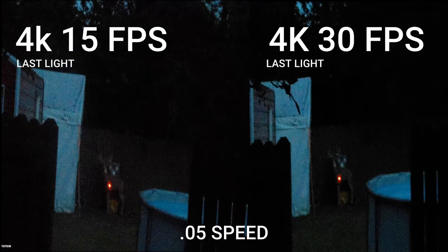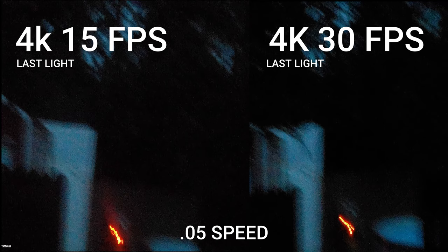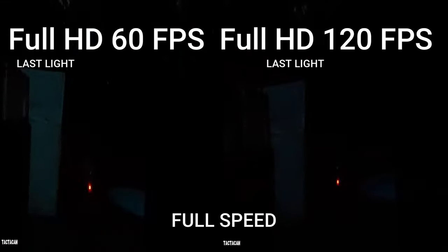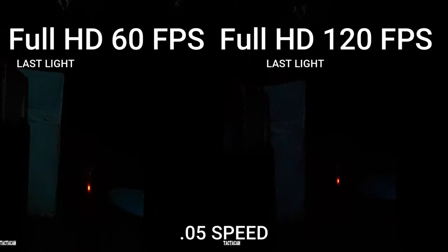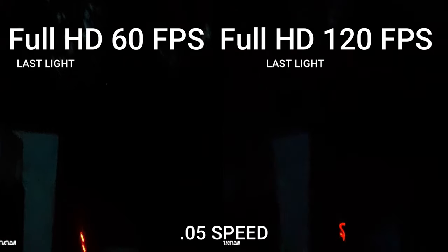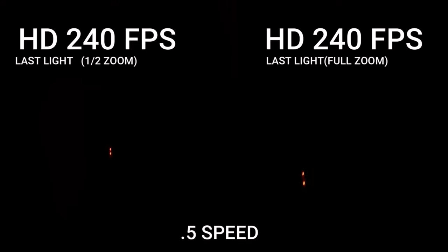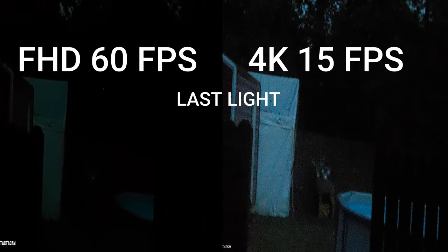4K comparison right at the last 10 minutes of legal shooting light: 15 frames per second is maybe just a shade lighter, while 30fps still gives you better slow motion. When you go to Full HD and up the frames per second to 60 or 120, you can't even make out the deer anymore — so at last shooting light you probably wouldn't want to use Full HD 60 or 120fps. With 240fps it's obviously pitch black. This was shot within 30 seconds of the 4K shootings, so it's not really darker outside — it just looks it. At last legal shooting light, 4K at 15 frames per second is much better.